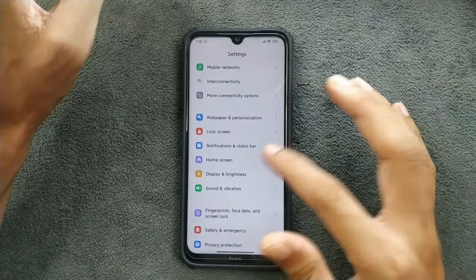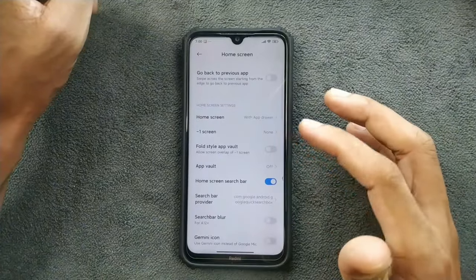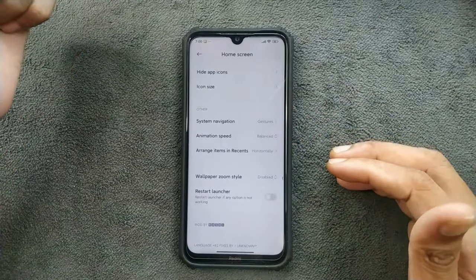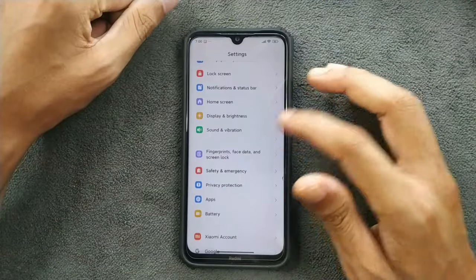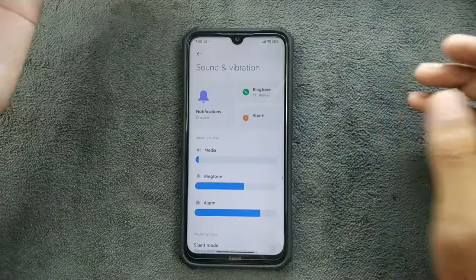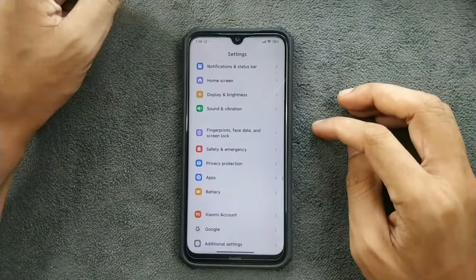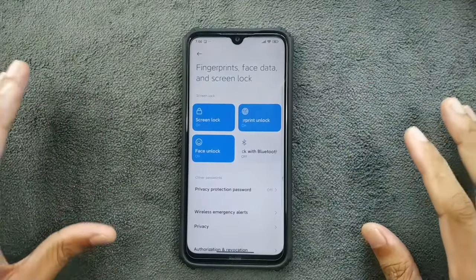We have notification status bar and home screen settings. There are a few things and there is actually a bug there too, which I have turned off. There are some features you can tweak. Sound and vibration are working perfectly fine with no issues.